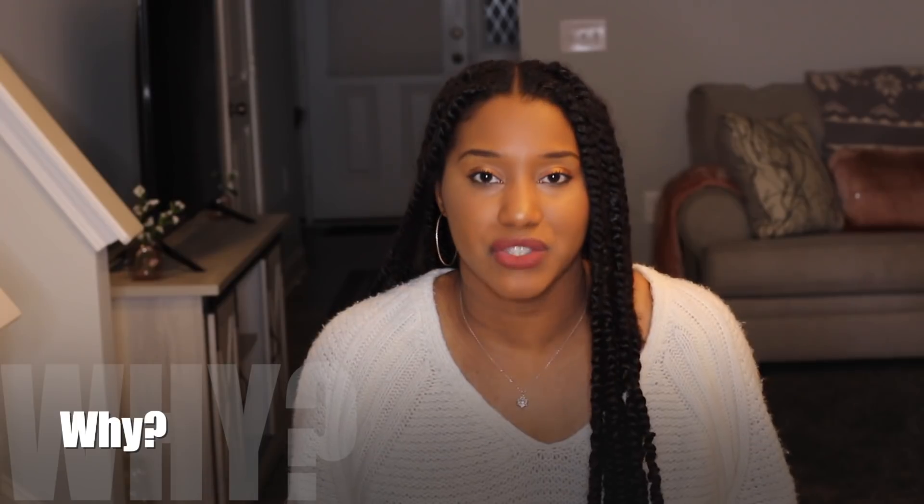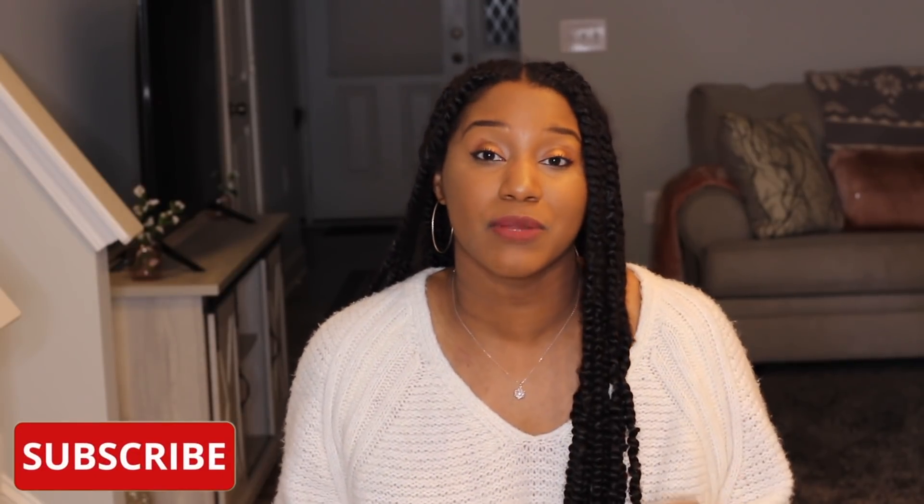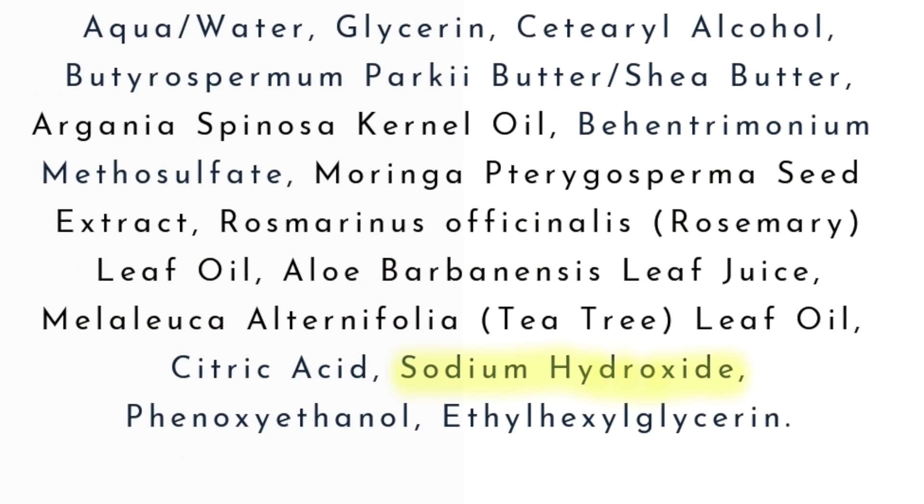But even with that, why is there sodium hydroxide in hair care products that aren't relaxers? Remember what I was saying about how some ingredients are multifunctional? The same thing applies for sodium hydroxide. More than likely, if you see sodium hydroxide in a hair care product that is not a relaxer, it's probably in there as a pH adjuster.